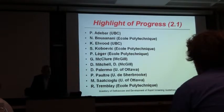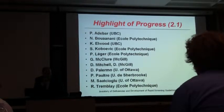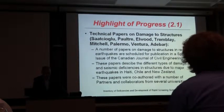The first one, Project 2.1, is the inventory of deficiencies and development of rapid screening methods. There is a large number of researchers that you can see here. One of the main achievements is a series of papers that will be published in large numbers, with a large number of researchers in the network participating in field inspection and writing papers.